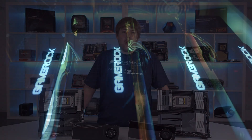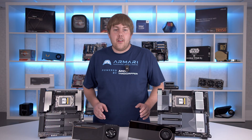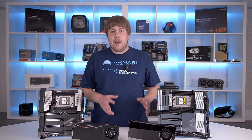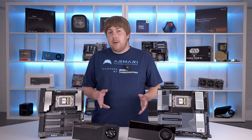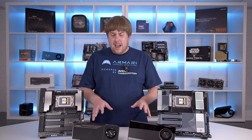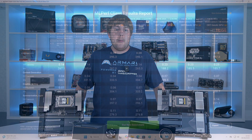We had a short amount of time with these cards and unfortunately couldn't get examples of them running together on a large LLM in time, but we did get a couple of quick single GPU benchmarks through MLPerf and Geekbench, just to have a look at what these two cards are capable of.